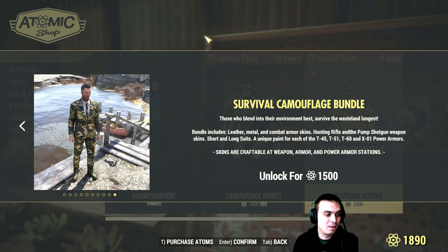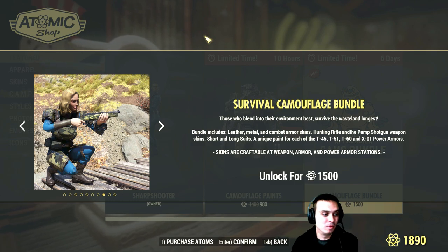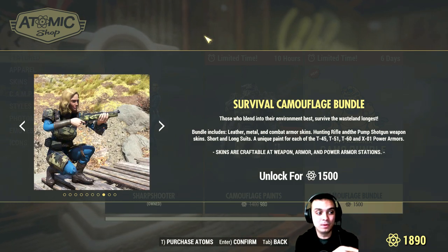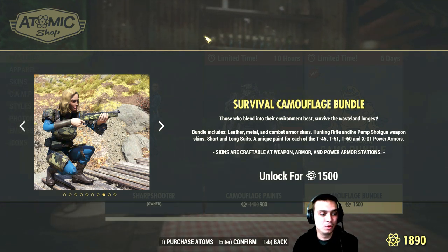I'm not a big fan of that outfit, but I really like the idea of having the armor camouflage. I have the armor camouflage — I bought that a long time ago — but I don't think I can do it for weapons, so I'm not sure about that.